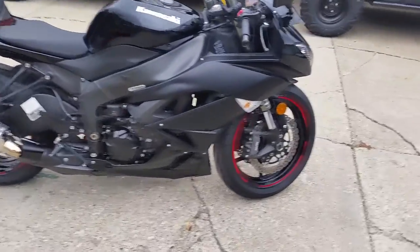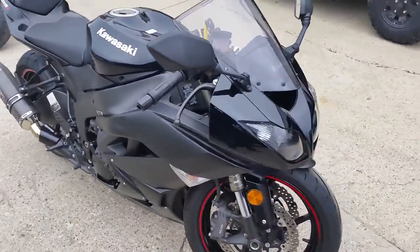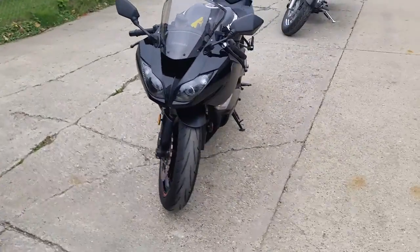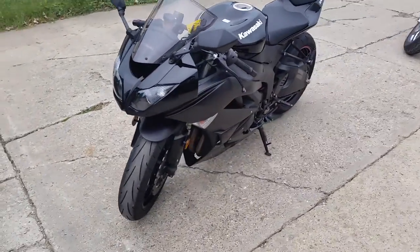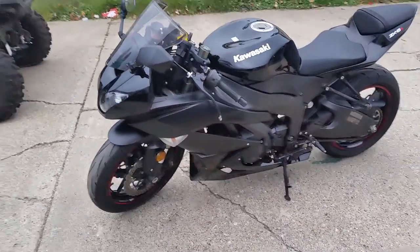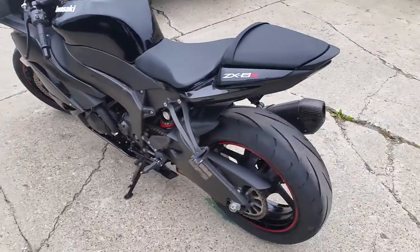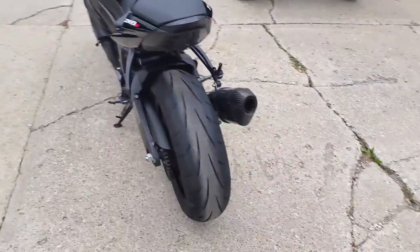Approval Powersports has a 2011 Kawasaki Ninja ZX-6R for sale with only 8,152 miles. This ZX-6R has it all: gloss black paint, the Yoshimura carbon fiber exhaust, fender eliminator kit with integrated LED brake lights, and rear turn signals.